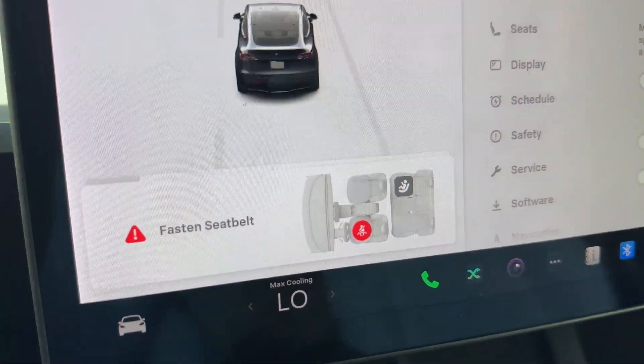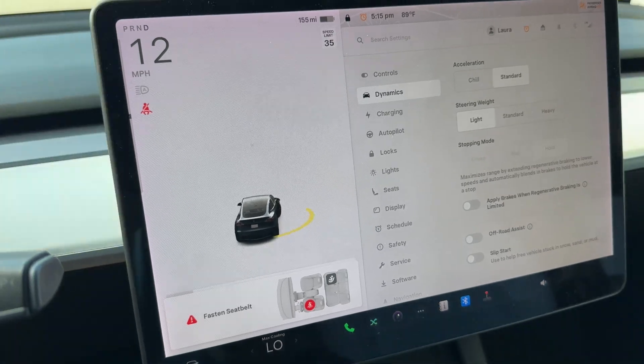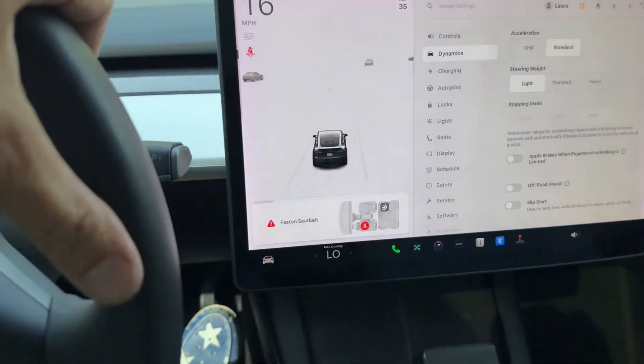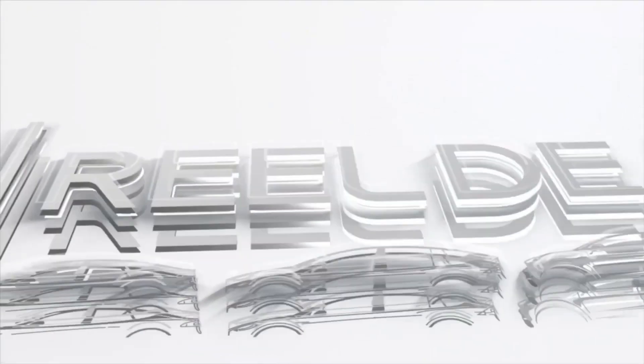I've had this thing on max cooling for a while and it is cold as an icebox in here. We're good to go. Look, I've got goosebumps — just kidding. We'll see you soon.